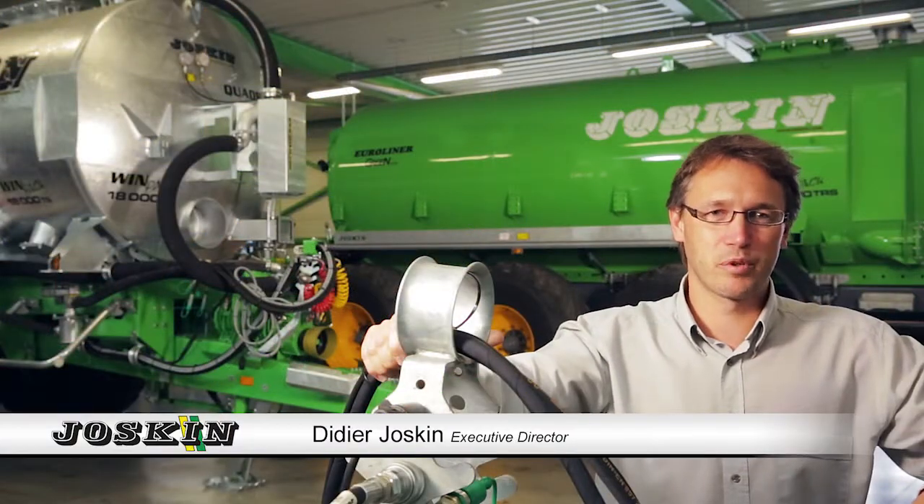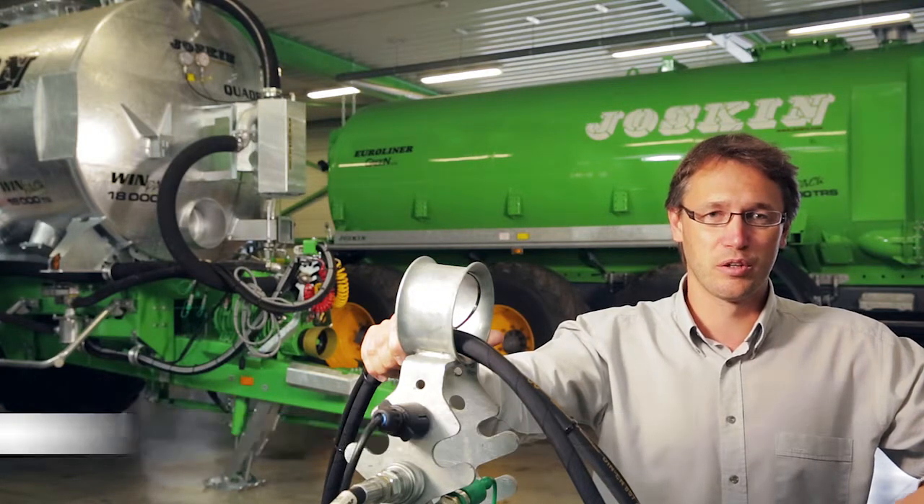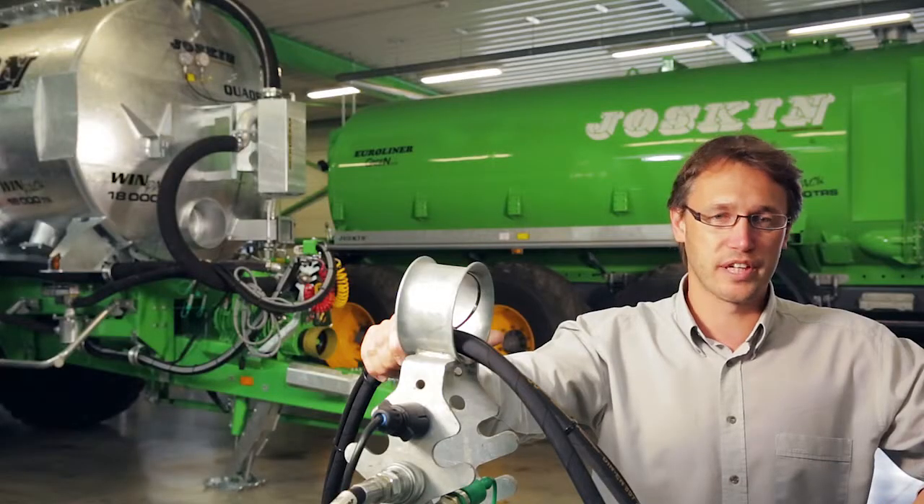Hello and welcome to the JOSCIN company. As you can see here behind me, we produce agricultural machines — everything that belongs to the transport product sector in agriculture, such as manure trucks, dumper trucks and transporters. We produce about 5,000 vehicles a year at five production sites in three different countries.